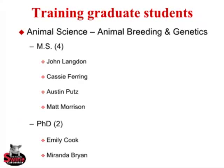I have a small army of graduate students: four master's students and two PhD students. So in the coming years, they'll get one or two finishing each year. If you need students that know pigs, know how to analyze data, and know a little something about genetics, we'll probably have some students for you.